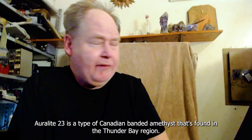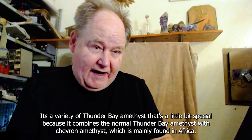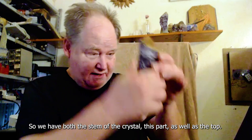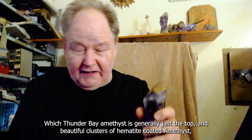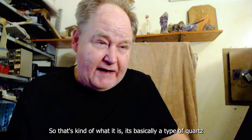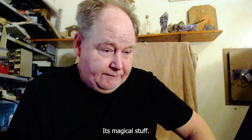Orlite is a type of Canadian banded amethyst found in the Thunder Bay region. It's a variety of Thunder Bay amethyst that's a little bit special because it combines the normal Thunder Bay amethyst with chevron amethyst, which is mainly found in Africa. So we have both the stem of the crystal as well as the top. Thunder Bay amethyst is generally just the top - the beautiful clusters of hematite-coated amethyst - but it doesn't usually have the stem like this. It's basically a type of quartz, but a very special type. Quartz is a magical thing - we use it in everything: computers, cell phones, watches.